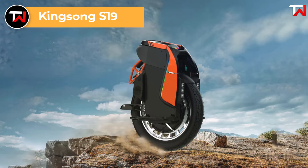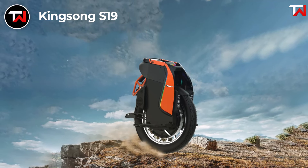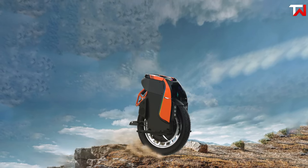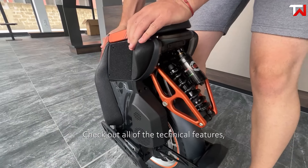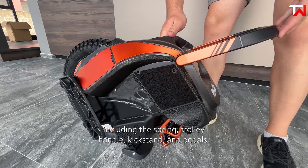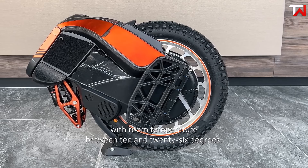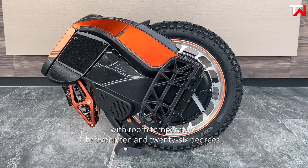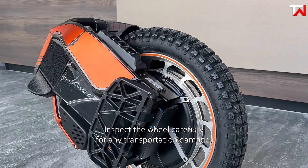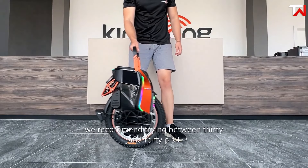The Kingsong S19, priced at $2,599, is a premium electric unicycle that seamlessly combines cutting-edge technology with powerful performance, making it ideal for both urban commuting and off-road adventures. Featuring a 3,500-watt hollow motor, it delivers impressive torque and rapid acceleration, reaching speeds of up to 60 kilometers per hour — an upgrade from its predecessor, the S18. Equipped with an innovative X-shaped suspension linkage, the S19 provides excellent shock absorption, ensuring a smooth and comfortable ride across diverse terrains. Its futuristic design is enhanced by dazzling RGB lights encircling the fuselage, adding a striking visual appeal.